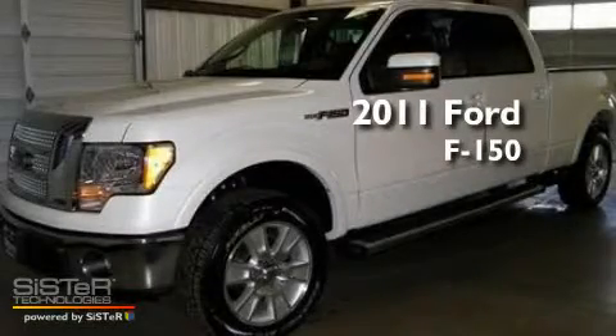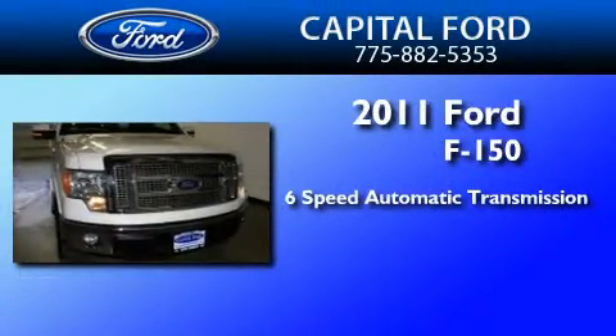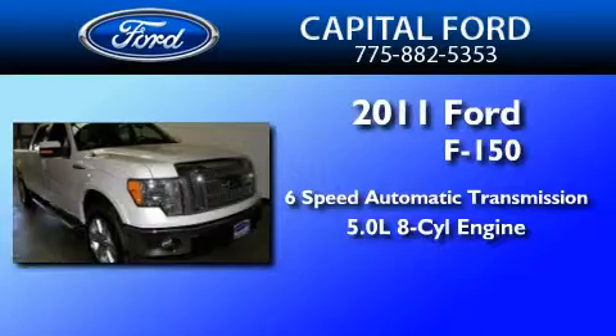This is a brand-new 2011 Ford F-150. This truck has a 6-speed automatic transmission and a 5.0-liter V8.